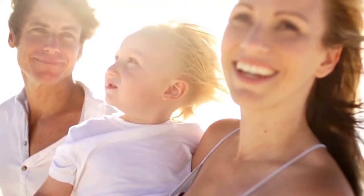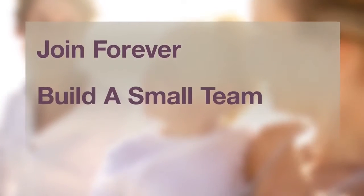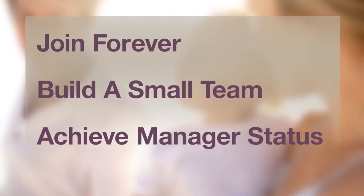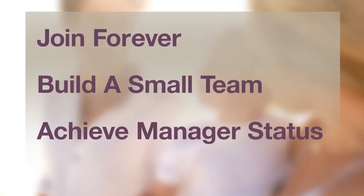There are three simple steps. Step 1: Join Forever and share your experience with others. Step 2: Build a small team and become a supervisor. Step 3: Achieve manager status by building a large team of like-minded business owners. Let's look at each of these steps individually.